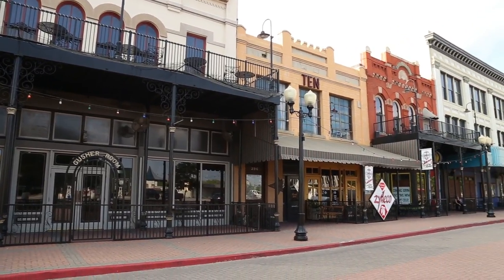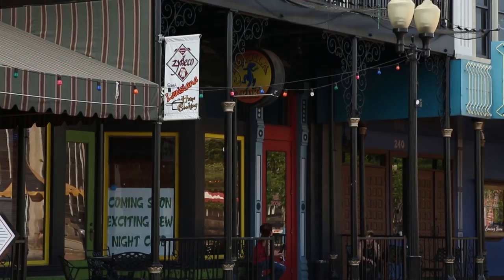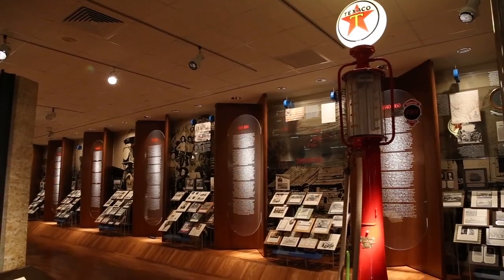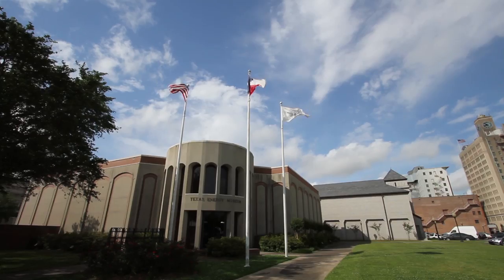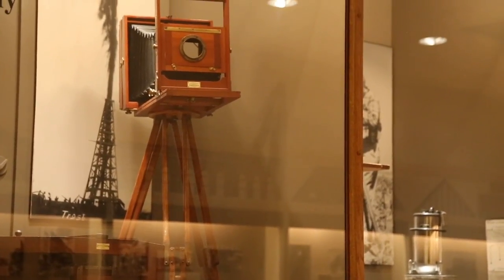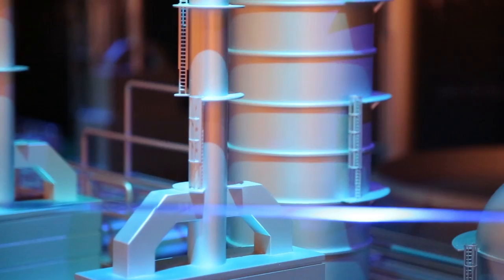A brilliant place to begin your tour is downtown Beaumont. Go back in time and explore the history of the Texas oil industry at the Texas Energy Museum and learn about the first major oil gusher of the Texas oil boom, the Lucas Gusher at Spindletop.